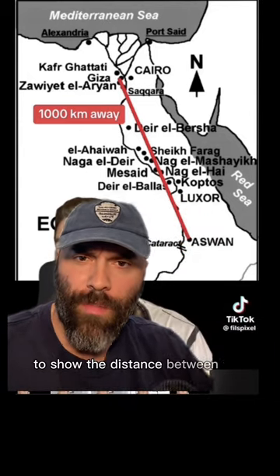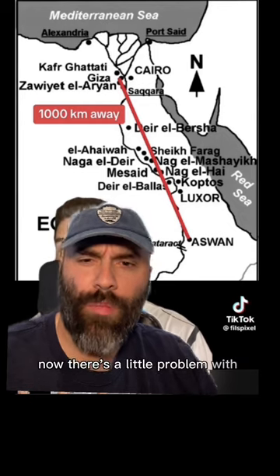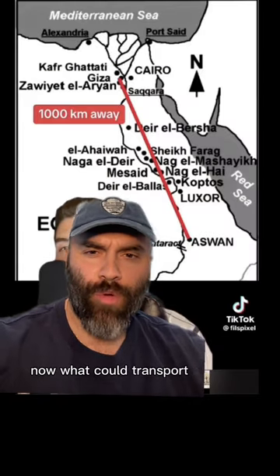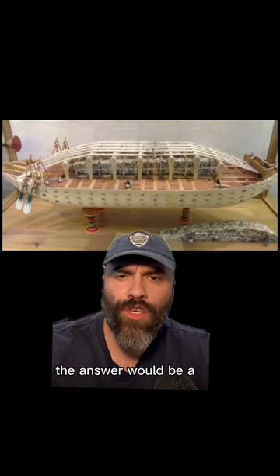So this is the line you drew to show the distance between the Aswan Quarry and the Giza Plateau, where the Great Pyramid is. Now there's a little problem with your method. You see the squiggly line that you hastily drew that red line on top of? That would be the Nile River. Now what could transport materials from one location to another on a river? The answer would be a ship.